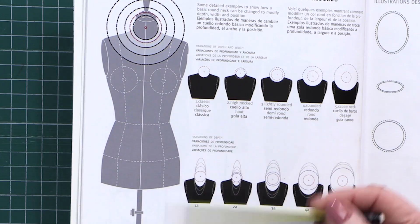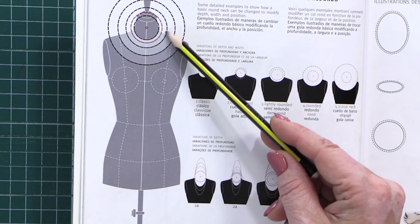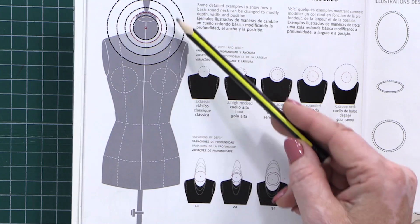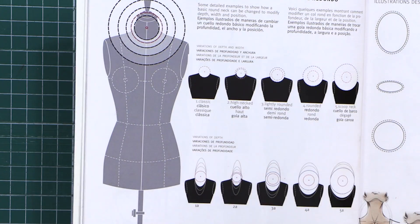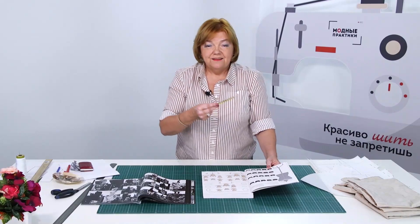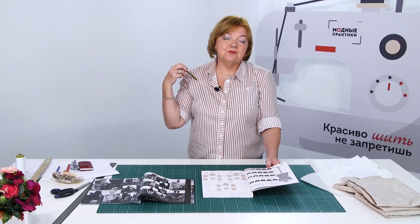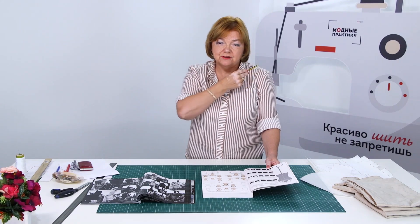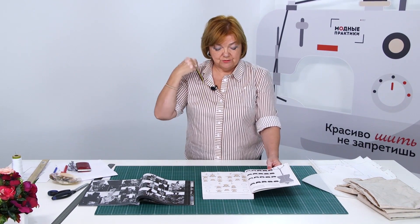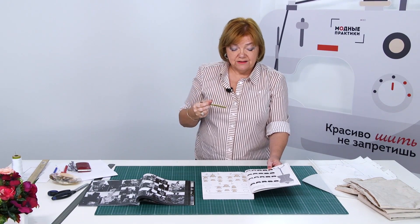Round necklines are very classic, and they make the garments we wear look very beautiful. These circles can help you make round necklines — small or big ones. It's very important to remember that a round neckline is a part of a circle. You can also make an oval neckline. In this case, you should take into consideration the shape of your chin.